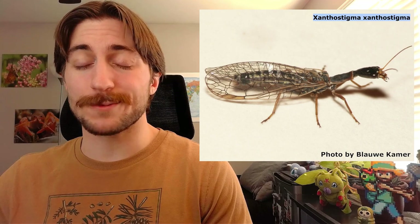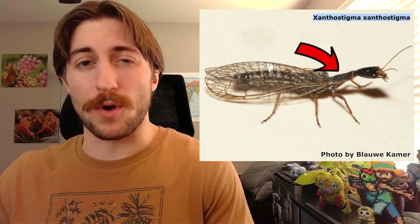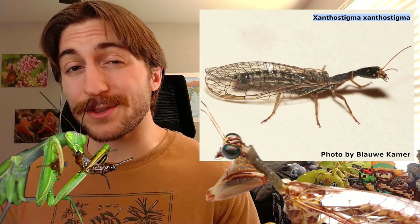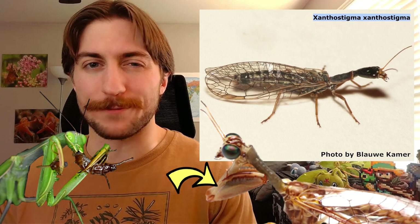Snakeflies may look unassuming at first glance, but do a double take and you'll find that their form is a bit awkward. The most distinctive characteristic of snakeflies is probably their long neck, and this is really just an extended prothorax. You'll see this lengthy prothorax in things like mantids and mantidflies as well, but snakeflies lack those grasping raptorial arms, so there shouldn't be any trouble differentiating the two.